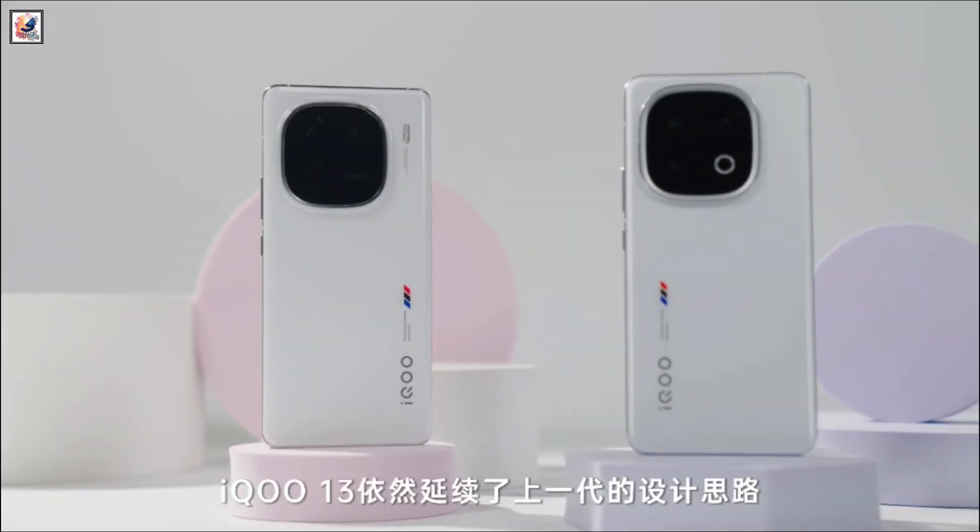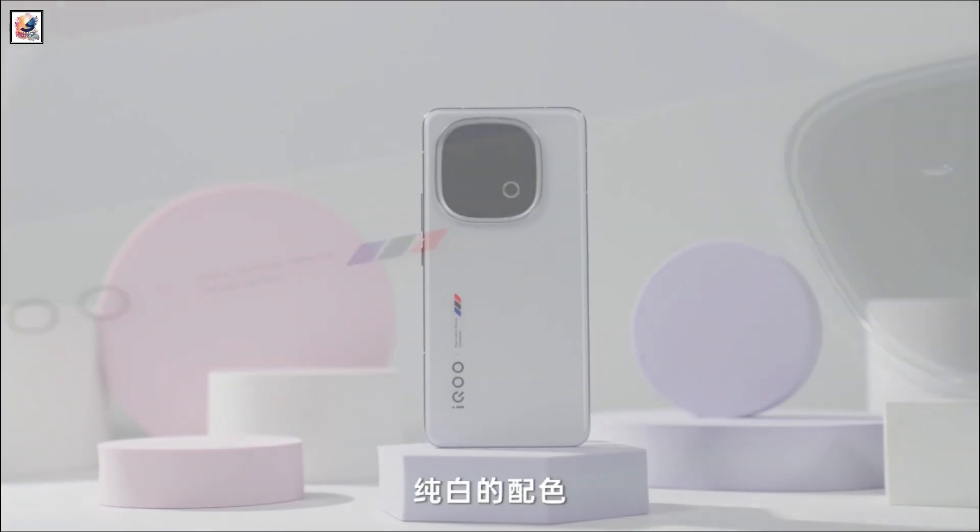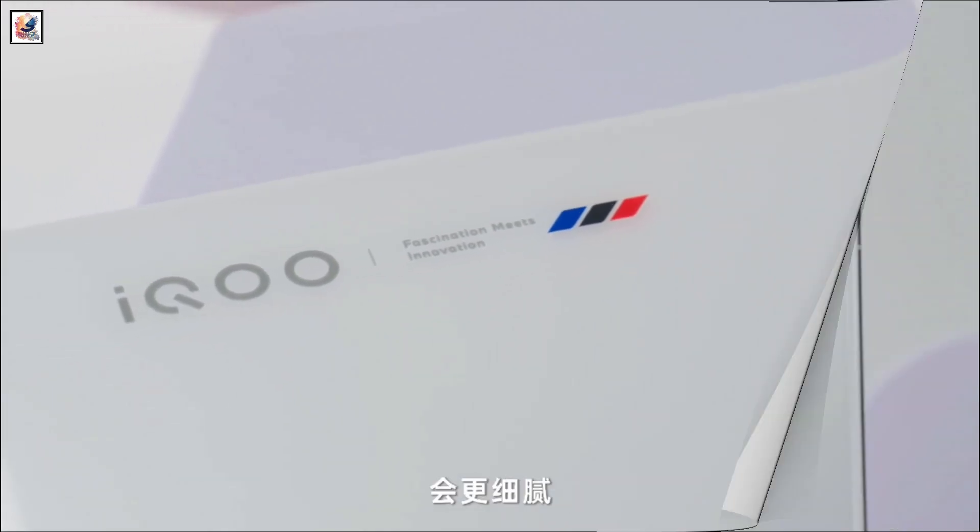A couple of days ago, iQOO announced the iQOO 13 in China. The brand is planning a global launch of the device, possibly in India first.